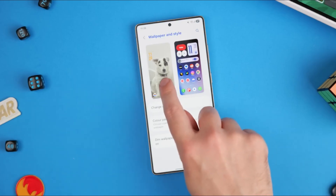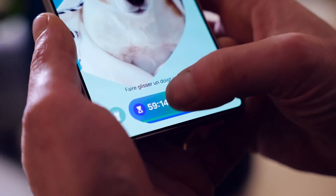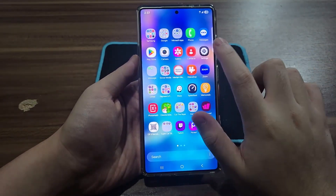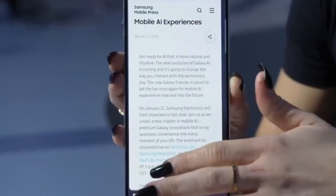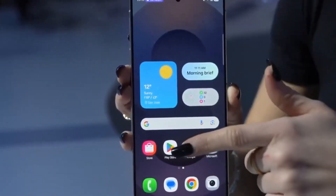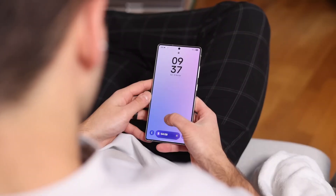Customization is deeper, smarter, and more fun. The lock screen gets new dynamic animations, depth effects, and interactive widgets. Always-on display themes are more flexible and match your wallpaper colors. Widgets update faster and feel more connected to the overall design language. Icon packs have new shapes, shadows, and motion effects. Even haptic feedback is refined to feel more natural.